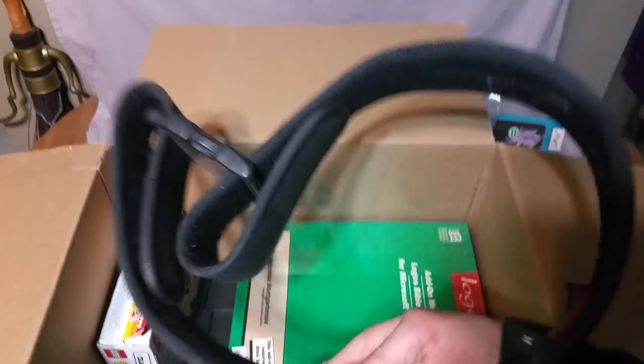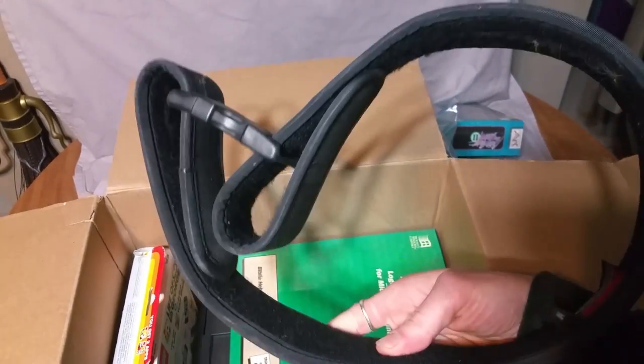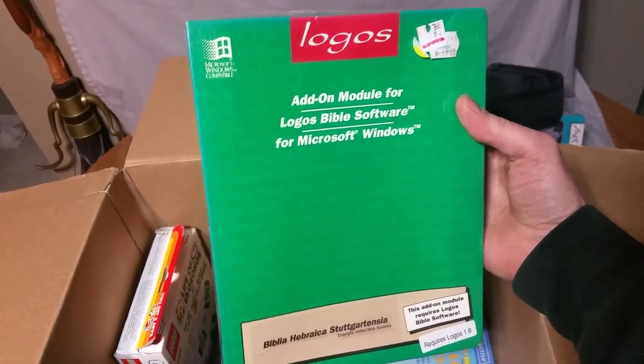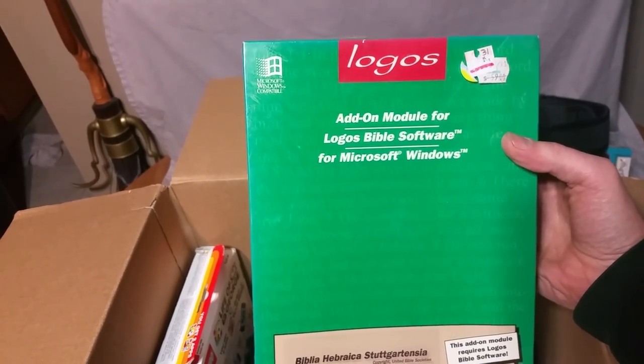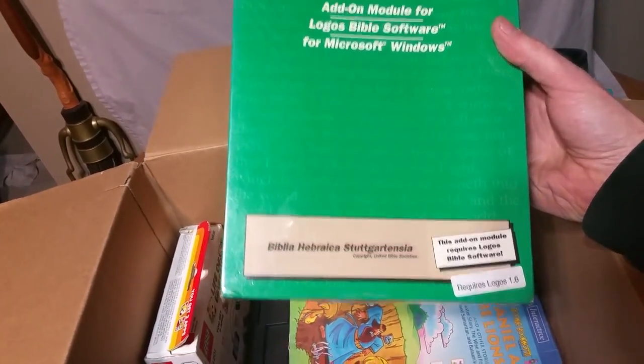I'm not sure what this is — some sort of clip or something or other. Microsoft Windows Compatible Logos. Logos for Bible Software. No idea.